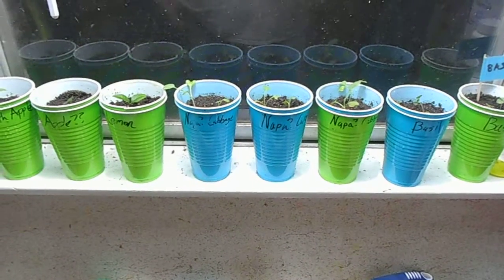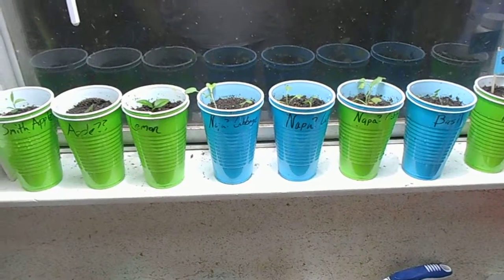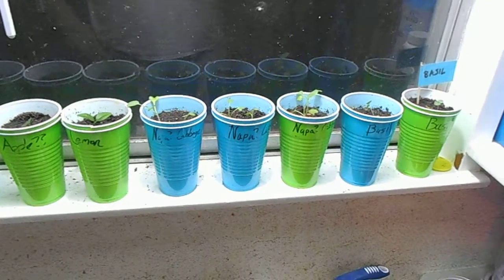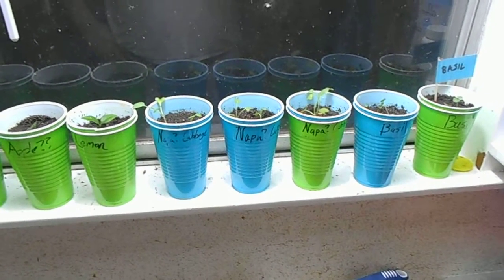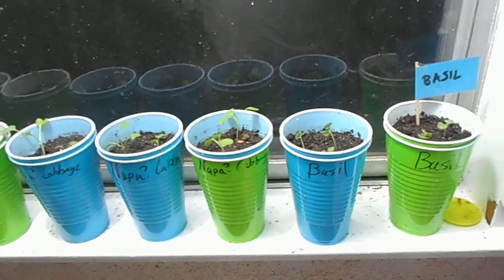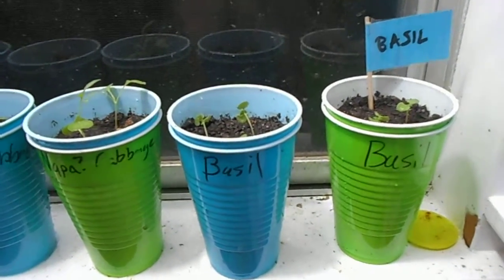Hello all, Onigato here for Oni in the Garden. Just wanted to give you an update on what's going on on the inside. There's absolutely nothing going on on the outside except for the carrots, which are still doing quite nicely. Everything else just died in the cold and I haven't gotten around to moving the dirt around on the beds.